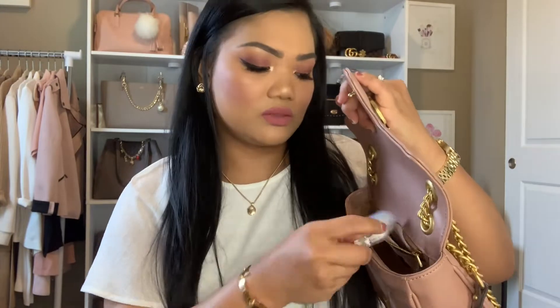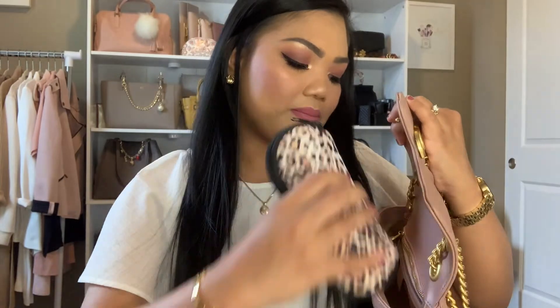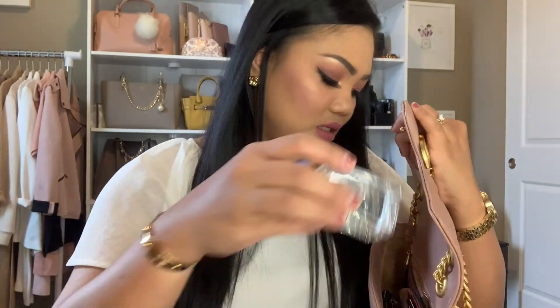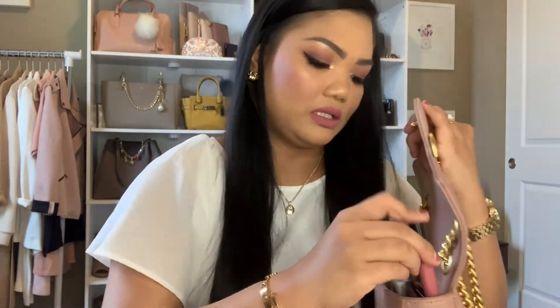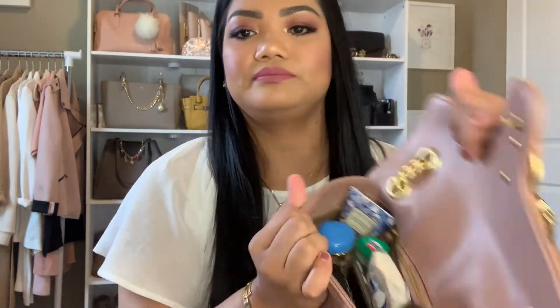Let me put it all back so you guys can see how I stuff this bag. I put the wallet all the way in the back, then the powder and medicine go in next and I close that section. My sunglasses go all the way in the back too, then my lip products on the side, and my lotion. My phone goes right in the middle.